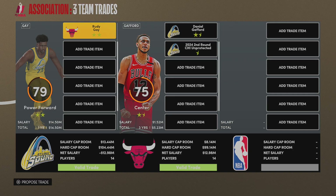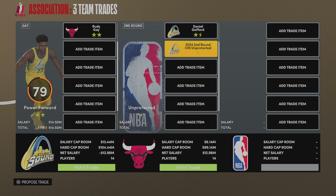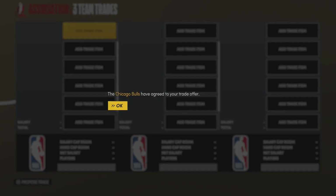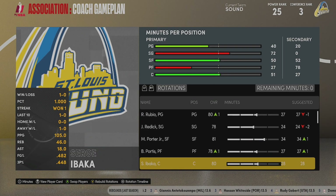So we're going to execute this trade here for Daniel Gafford. You can see we're going to get a much younger player. He's only 22 years old, got three years left on his deal, and eventually I want him to take over that center role, so that's someone that we're going to be developing as we move down the line.